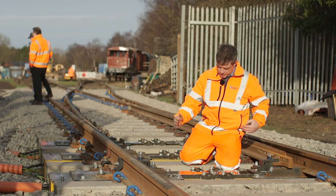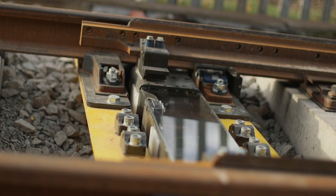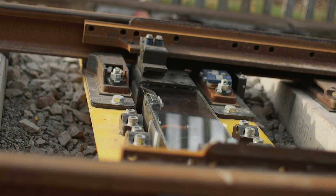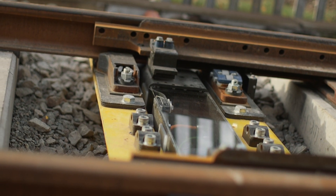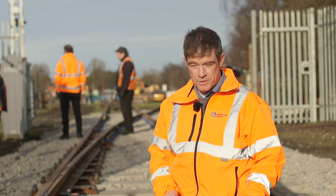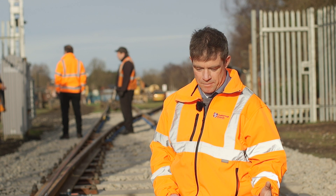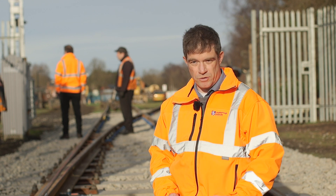A conventional point machine slides the switch rails from one position to the other, and at either end of that travel there's an active locking device that locks it in place so it's safe for trains to pass. But those machines are a single point of failure — if there is a failure, trains are stopped, somebody has to go on site, and until they get there and make a repair, no trains can pass.